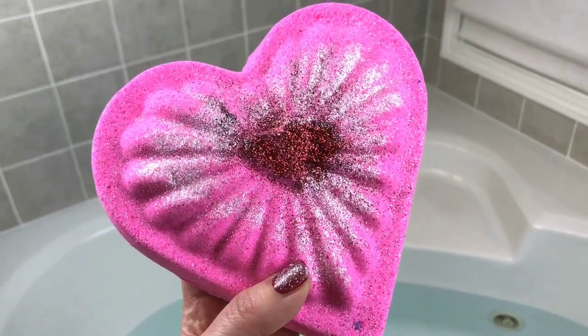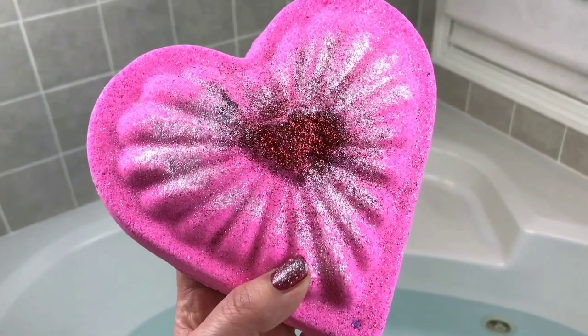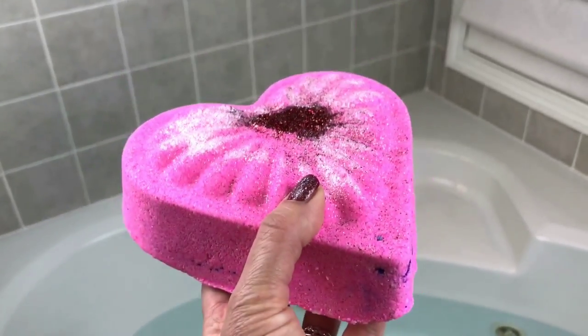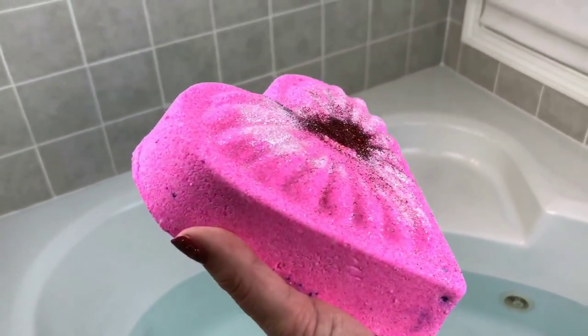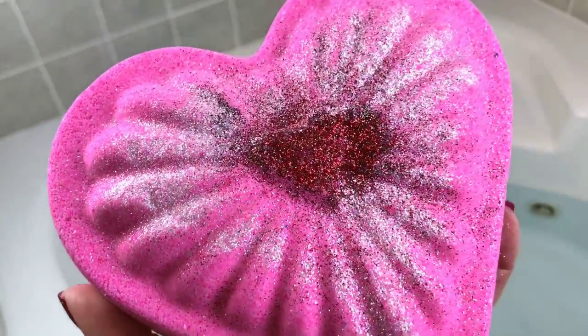Hey guys, tonight I'm doing an awesome Valentine's Day bath bomb. This one is from Halos Bath and Beauty — a new-to-me company I'm so excited to try. It is two pounds, way bigger than my hand, super heavy, super sturdy, and the glitter on it is super super sparkly.